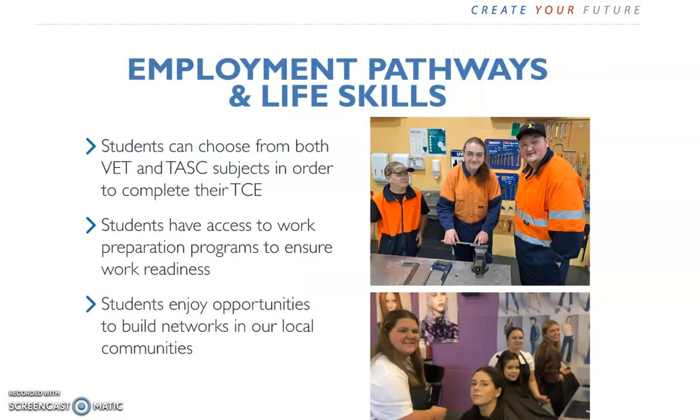For students on an employment pathway, the TCE should always be your goal. Students should choose a Maths and an English subject in Year 11. You might also choose to combine these with a VET subject related to the area of employment that you are interested in, or you might choose other subjects that are of interest to you, for example Art, Sport, or Music, depending on your area of interest.